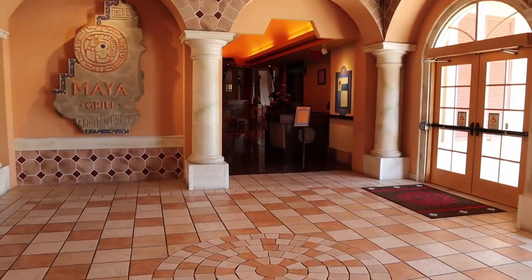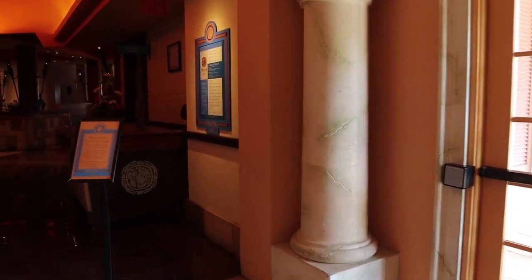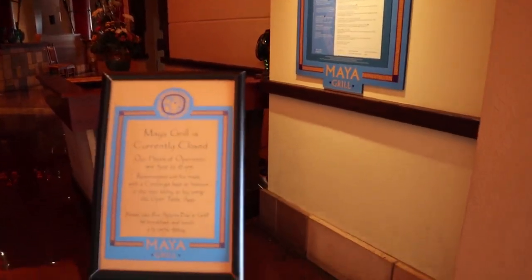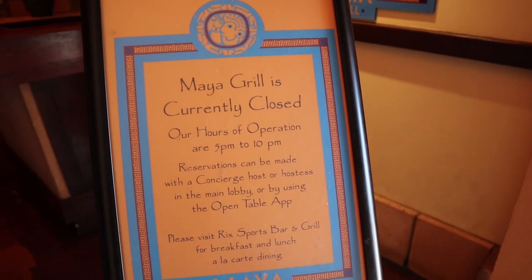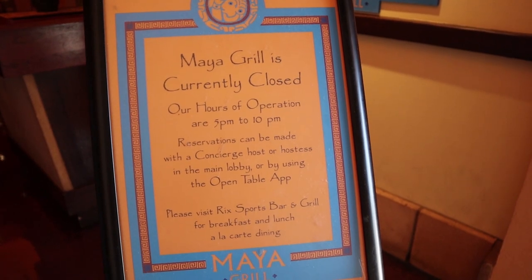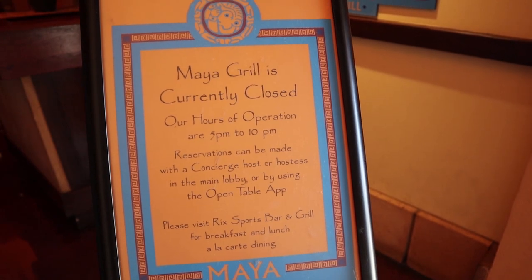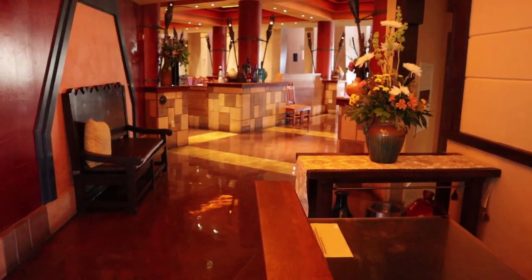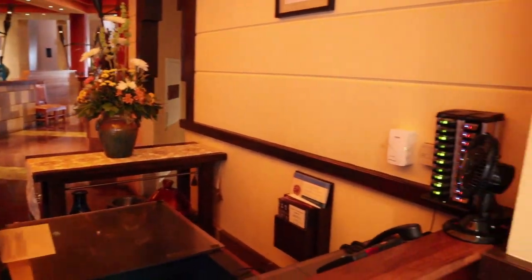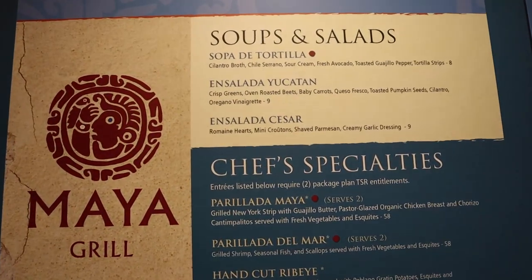Coming out of El Mercado, turning left, you'll find Maya Grill — this is their signature dining location for the resort. Maya Grill is open from 5 PM to 10 PM, and you can make reservations through the lobby or the OpenTable app. It looks really beautiful with nice ambiance, and here is the menu for Maya Grill.